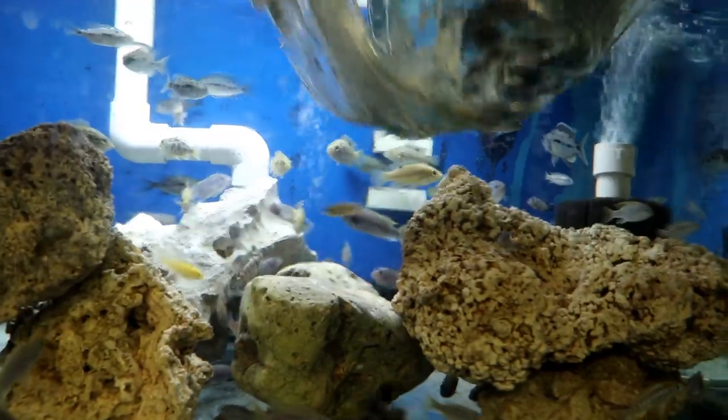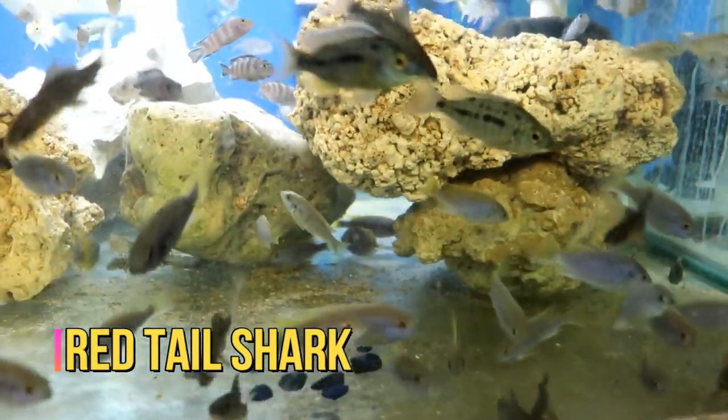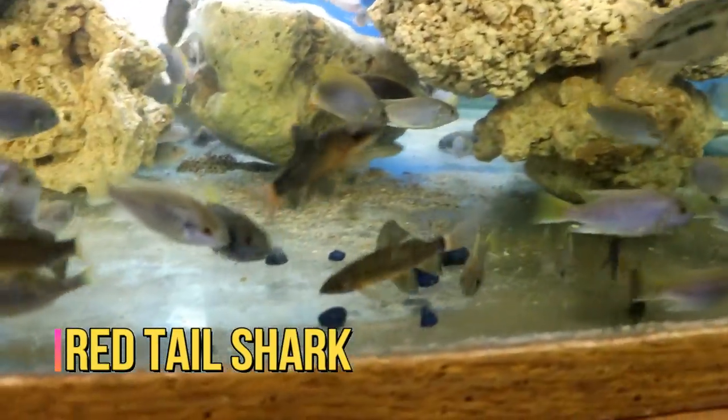These are the regular red-tailed sharks. These ones are a little bit ornery so you've got to be careful with them — they don't like each other or anything else.